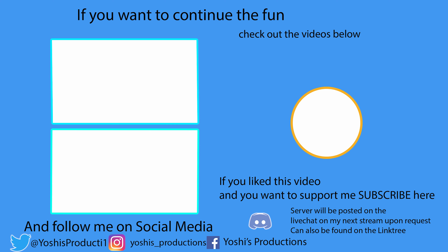A huge thanks to these people for the support of the OC's Productions Discord server. If you liked this video, please make sure to check out the two videos on the left of the channel. If you want to support the channel even more, feel free to hit the like, the subscribe, and the notification bell so you don't miss a video. Thank you for watching and enjoy your day.